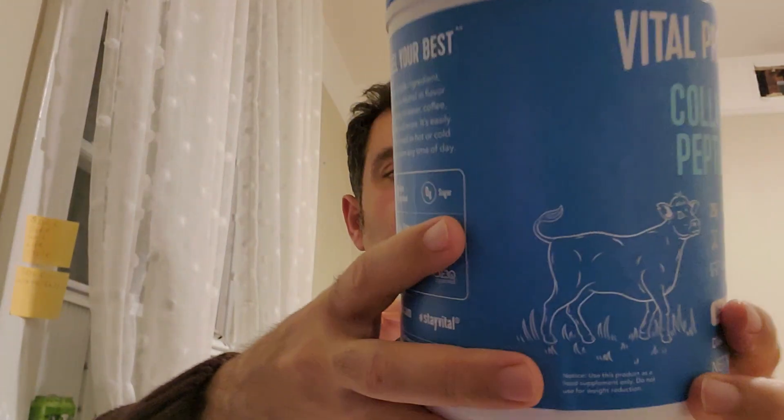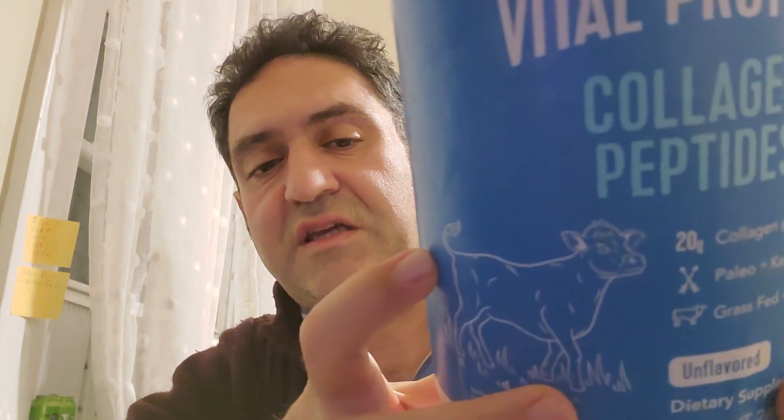It contains alanine, arginine, aspartic acid, glutamic acid, glycine, histidine, hydroxyglycine, hydroxyproline, isoleucine, leucine, lysine, methionine, phenylalanine, proline, serine, threonine, tryptophan, tyrosine, and valine. Protein: 18 grams, sodium: 110mg, collagen peptides: 20 grams.